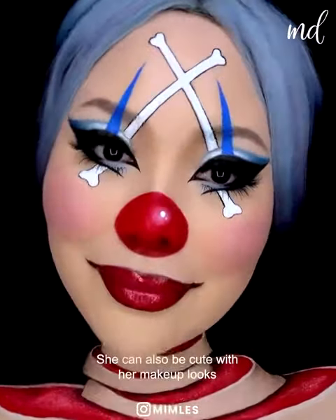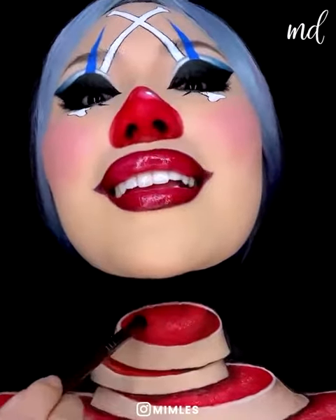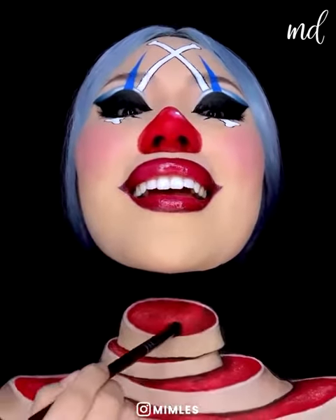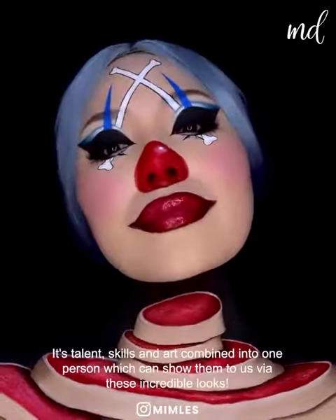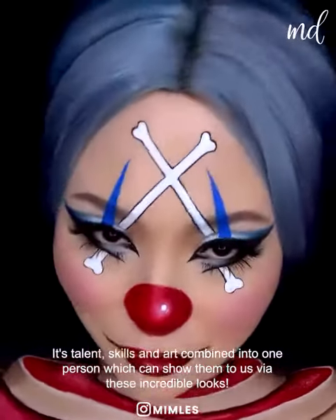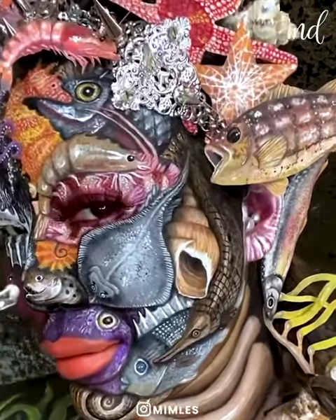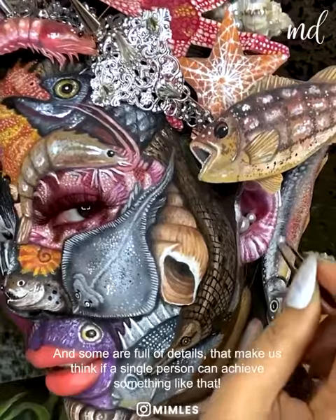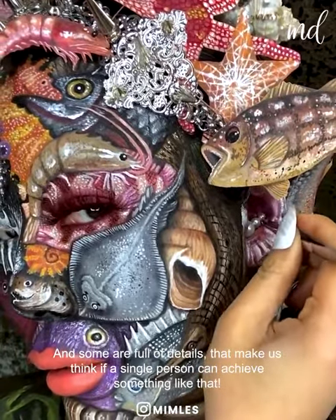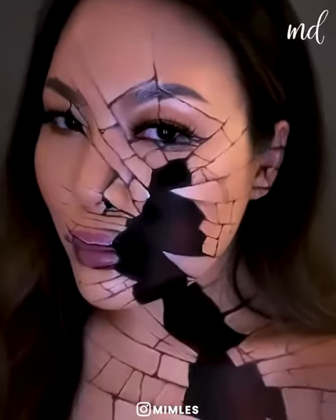She can also be cute with her makeup looks. But there is always something you haven't been waiting to see. It's talent, skills and art combined into one person, which can show them to us via these incredible looks. And some are full of details that make us think if a single person can achieve something like that. This is definitely not AI-generated footage — it's completely handmade.